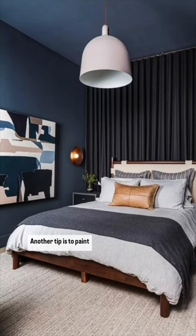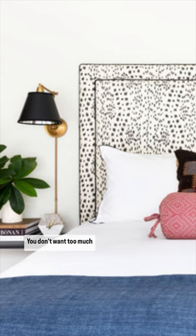Another tip is to paint everything the same color, including the ceilings and the trim. By eliminating any visual breaks, it forces the eyes to look at the entire room, which makes it appear larger.